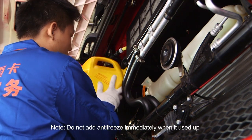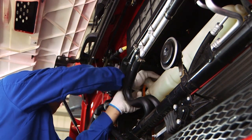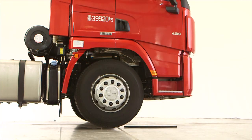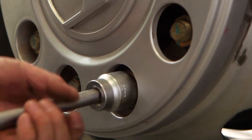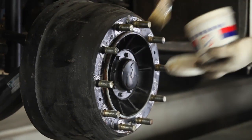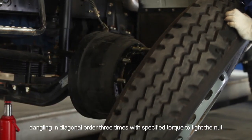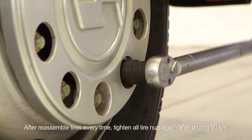Do not add antifreeze immediately when it is used up as it can cause overheat. Do not use a mixture of two kinds of antifreeze. Wheel installation: make sure that all matching surfaces are clean before installing wheels. Paint grease to the matching surface of wheel locating hole and wheel edge. Paint grease and anti-occlusal reagent to fasteners thread. Mount the wheels in diagonal order three times with specified torque to tighten the nut. Paint steel rim 550 to 600 Newton meters. After reassembling tires, tighten all tire nuts again after driving 50 kilometers.